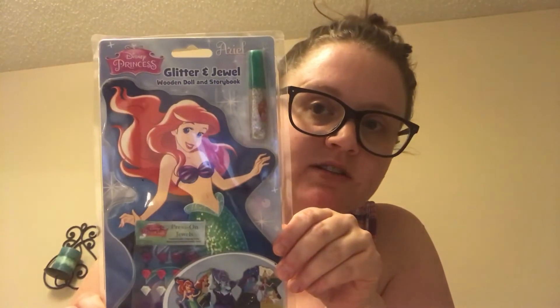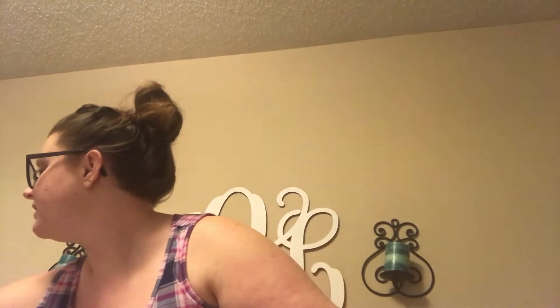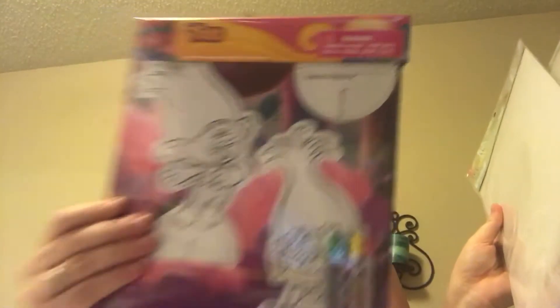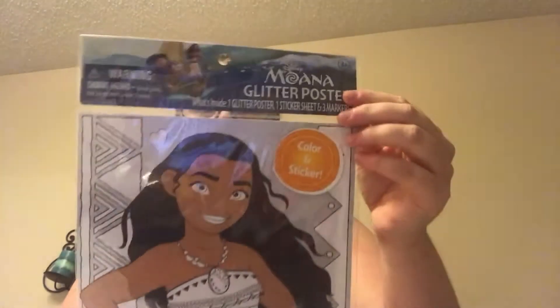This glitter and jewel art set was a dime as well. All these art sets are from there — I have the Trolls puzzle maker, the Elena puzzle maker, and the Moana glitter art. I think that's it. All those were a nickel!